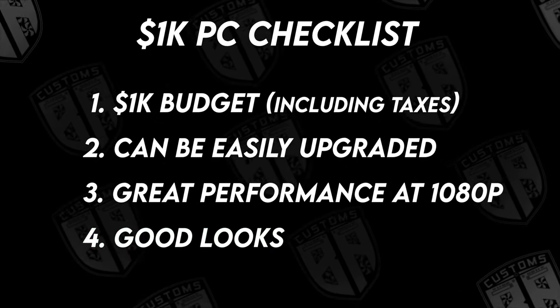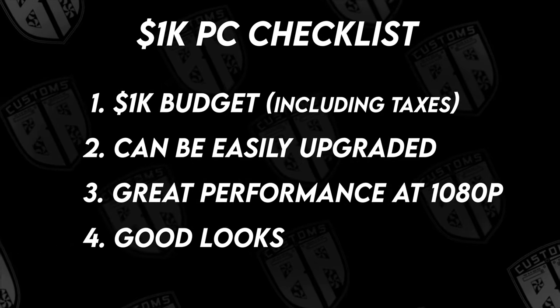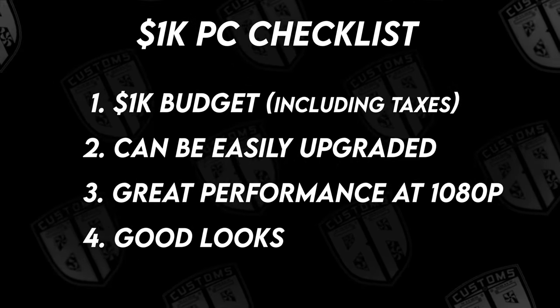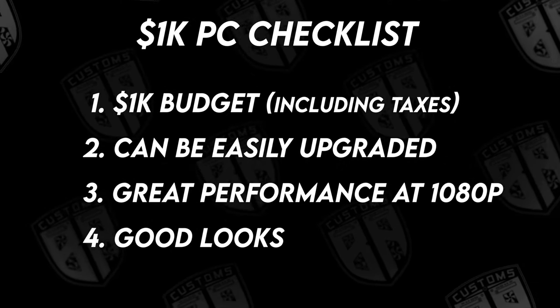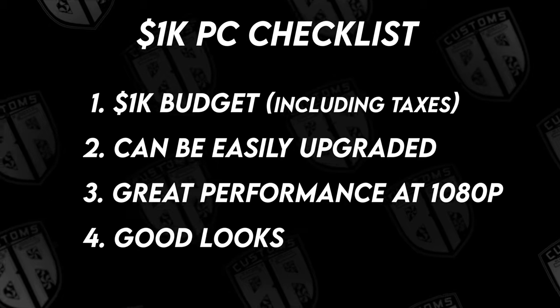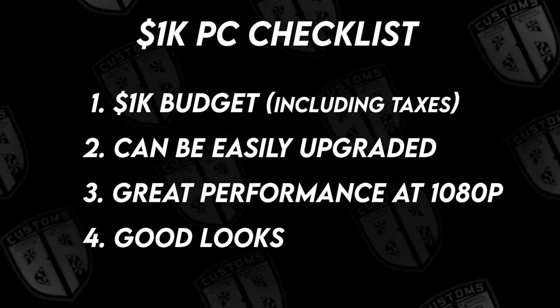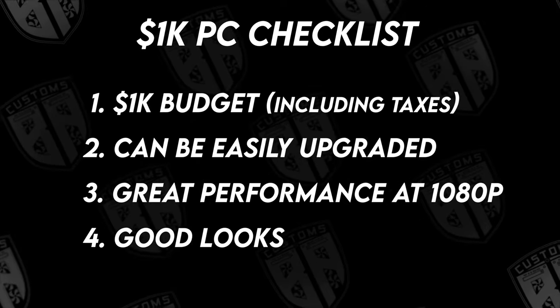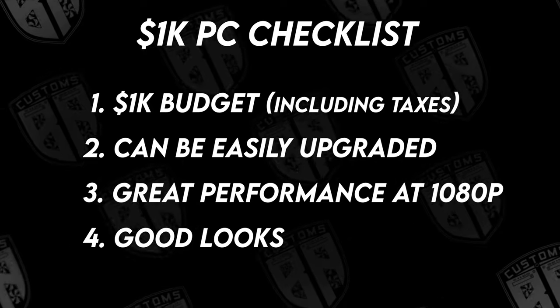Just a quick disclaimer for anybody wanting to replicate this exact build: there is a good chance that the prices of these components have changed by the time you're watching this. If you aren't able to get these exact same parts, don't worry. Choosing similar parts around the same price point is perfectly fine so long as they're from reputable manufacturers and compatible. Buying from the used market is also fine most of the time and can often save you a few bucks.